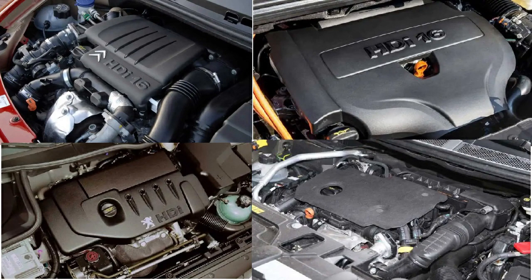Welcome to our YouTube channel. In this video, we're going to take a closer look at PSA's DV diesel engine family, more commonly known today by the acronym BlueHDI.